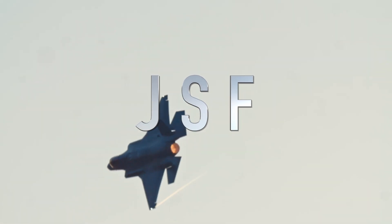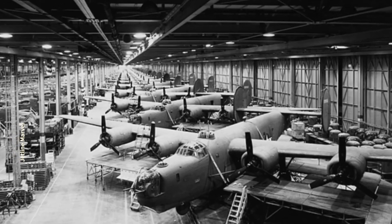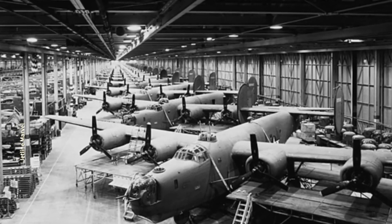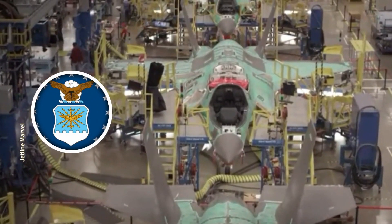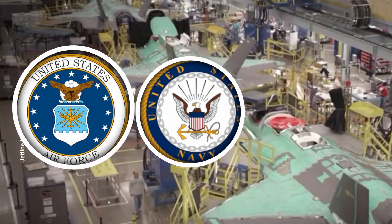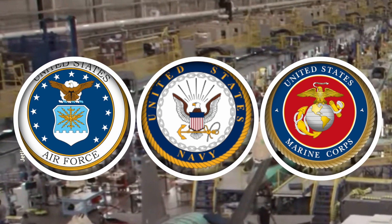The F-35's English name is Joint Strike Fighter, or JSF. The key term here is 'joint,' because the F-35 is the first fighter jet in U.S. history developed with contributions from all three branches of the military — the U.S. Air Force, the U.S. Navy, and the U.S. Marine Corps — each procuring their own versions at different prices.